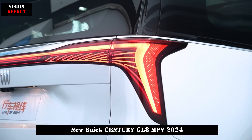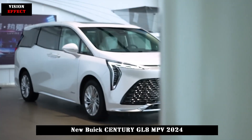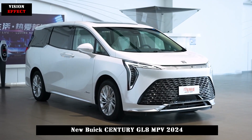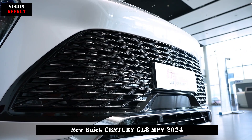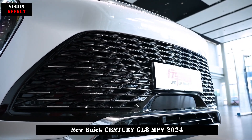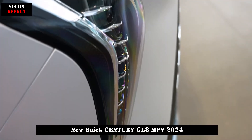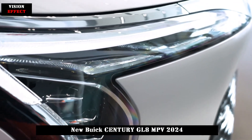In terms of appearance, the body contour of the new car is in harmony with the four-seater and six-seater versions. The front is simpler, with a horizontal chrome-plated grille that is elegant. The surrounding chrome-plated front bezels add a sense of hierarchy, the edges of the headlights are very sharp, and decorative strips connecting the light groups enrich the visual hierarchy.